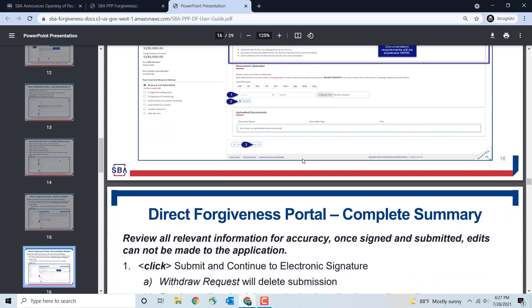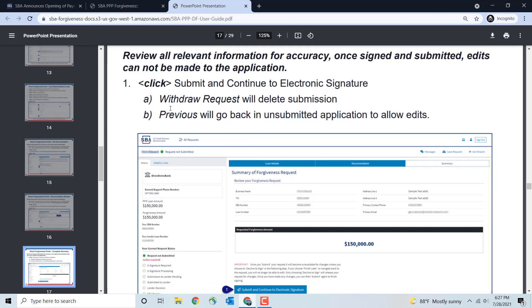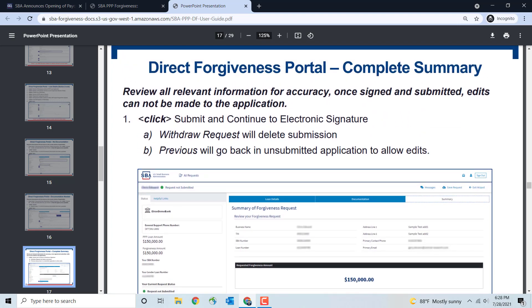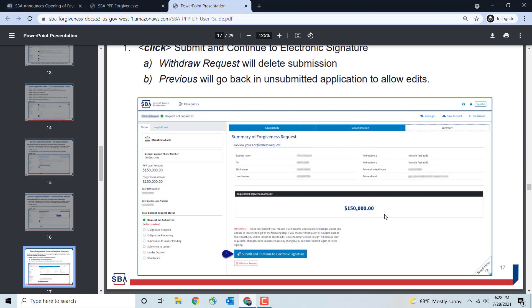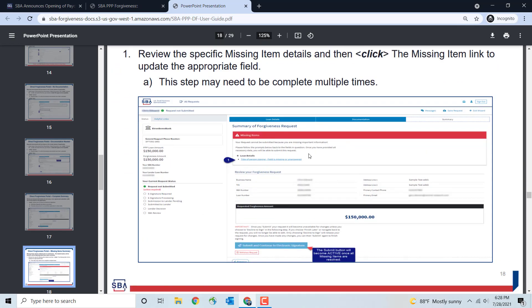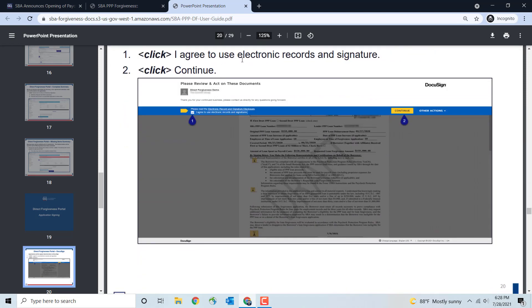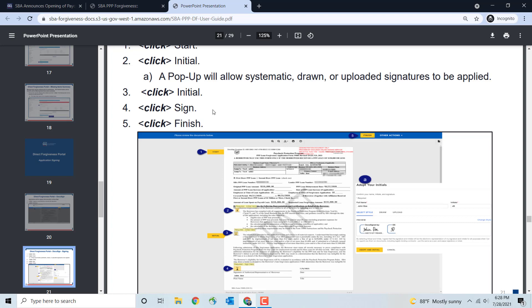Once you review all the relevant information for accuracy, you can sign and submit. Be aware that edits cannot be made to the application after signing. A withdrawal request will delete the submission, and you'd have to resubmit. Review all information carefully before clicking and signing. The portal will show any error messages — for example, if a required field like the title or person signing is missing. Application signing is done through DocuSign. You'll hit Continue, check the agreement box, press Start, then initial, initial, initial, sign, and finish. It's very easy — similar to other SBA loan programs.